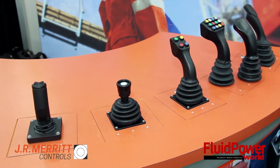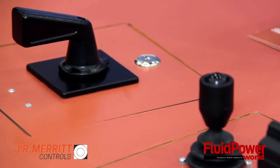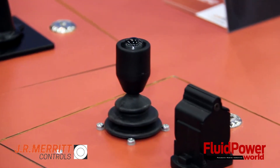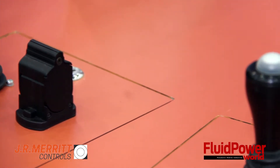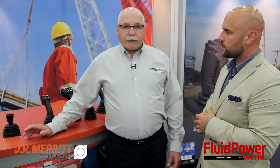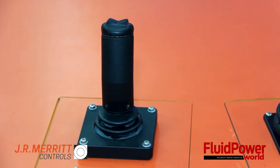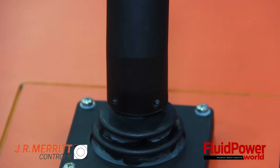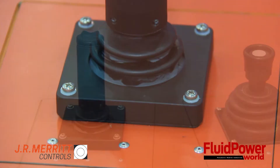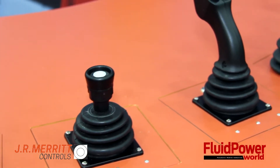JR Amerit Controls manufactures joystick controls for the mobile hydraulic industry as well as the crane industry. We have our CS3 product, which is this joystick right here, and it is designed specifically for the scissor lift and boom market. It's a compact and very rugged control, very simple design, but just right for that market.